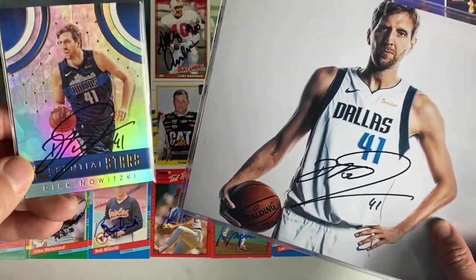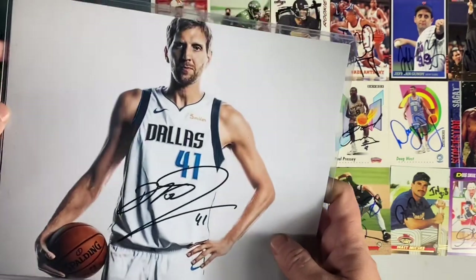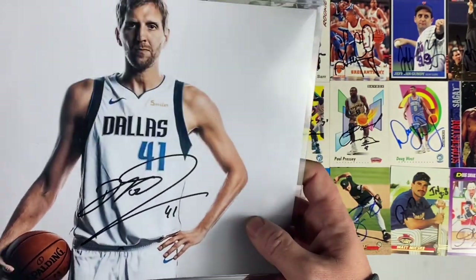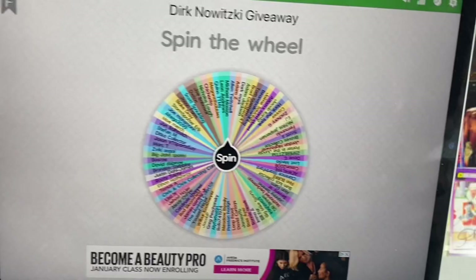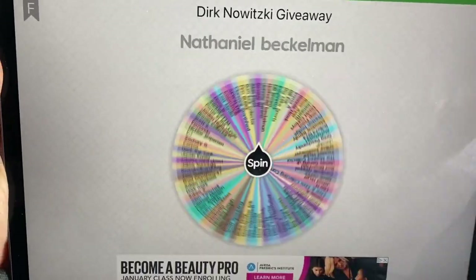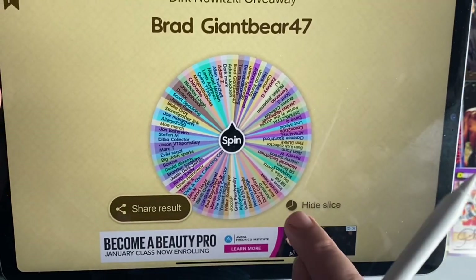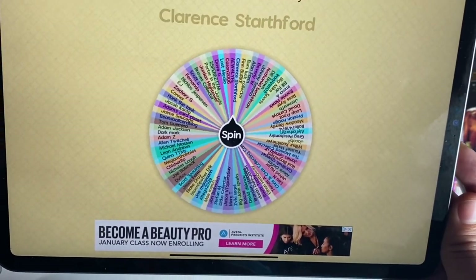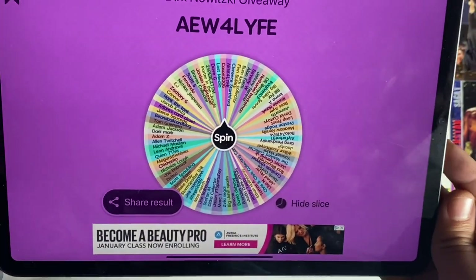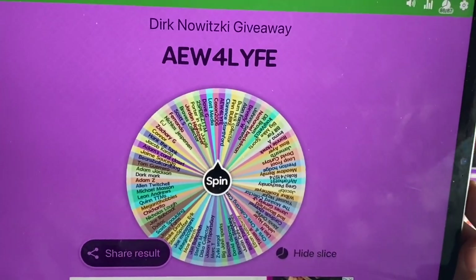Now let's get on to the giveaway. Prize number one is this signed Dirk Nowitzki Essential Stars trading card, and prize number two is this 8x10 photo, also signed by Dirk Nowitzki — both obtained via TTM. Thank you to everybody who entered; your support of this channel genuinely means a lot to me. Good luck everybody. Winner number one of the autographed trading card is Brad GiantBear47 — congratulations Brad! Winner number two is AEW for life — congratulations! I'll leave my email in the description box below, so reach out with your address and I'll get these out in the mail quickly.